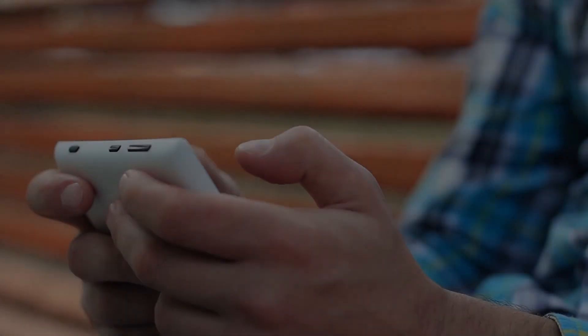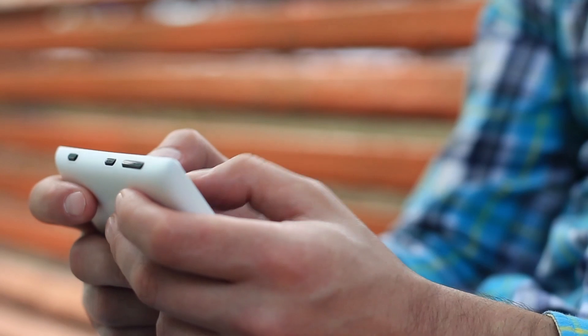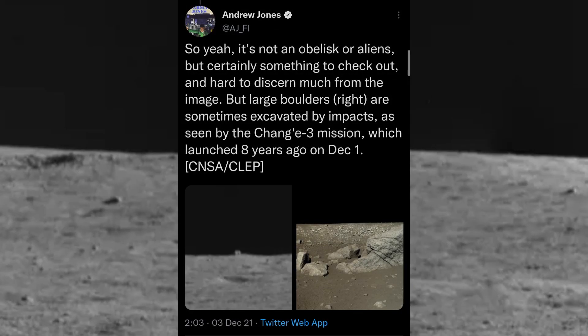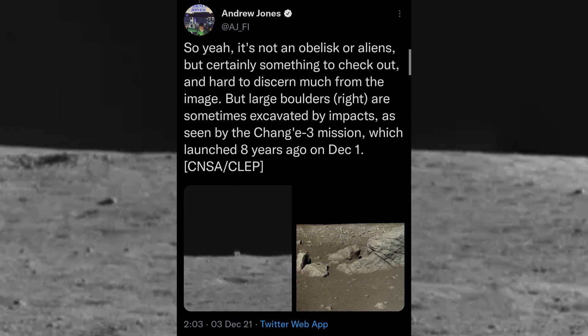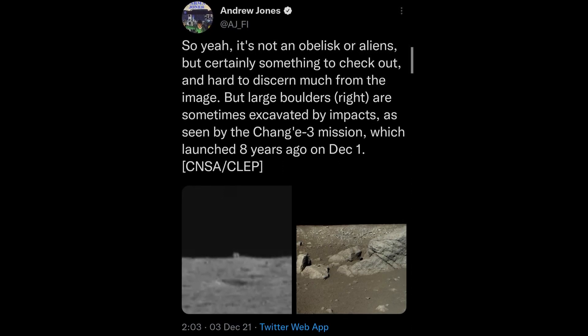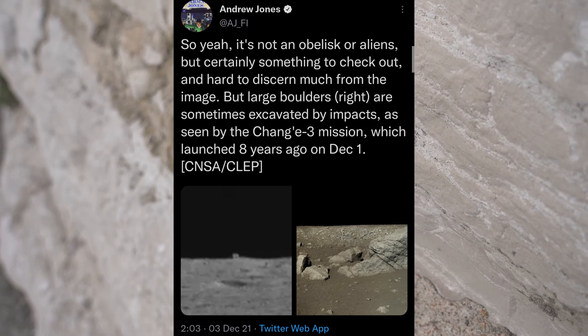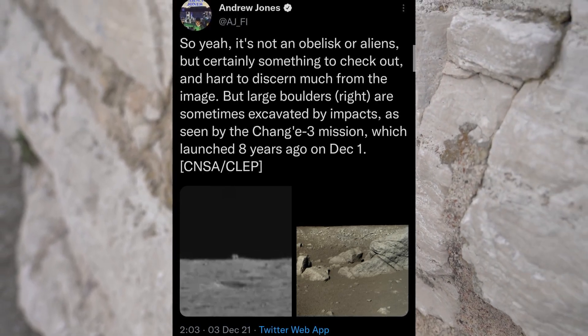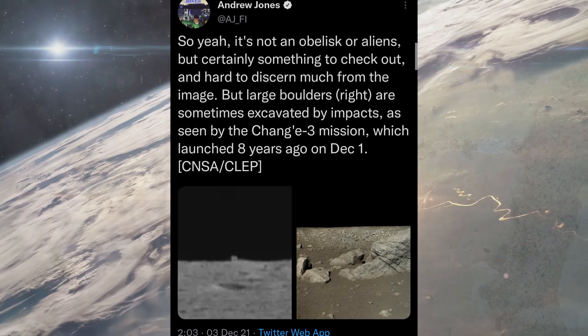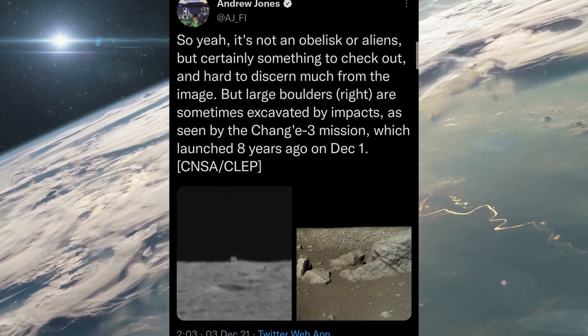Andrew Jones, a journalist from Space.com who originally noticed the Moon Cube, tweeted his belief that what we are seeing is just a boulder. So yeah, it's not an obelisk or aliens, but certainly something to check out and hard to discern much from the image. But large boulders are sometimes excavated by impacts, as seen by the Chang'e-3 mission, which launched 8 years ago on December 1st.